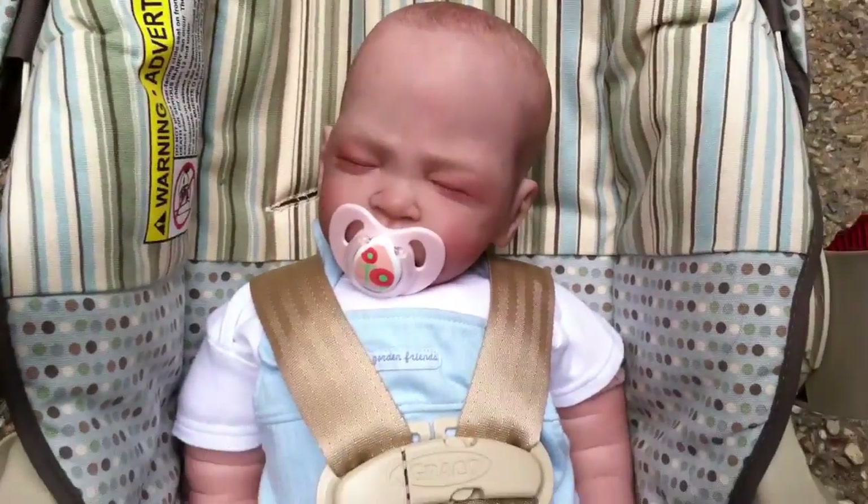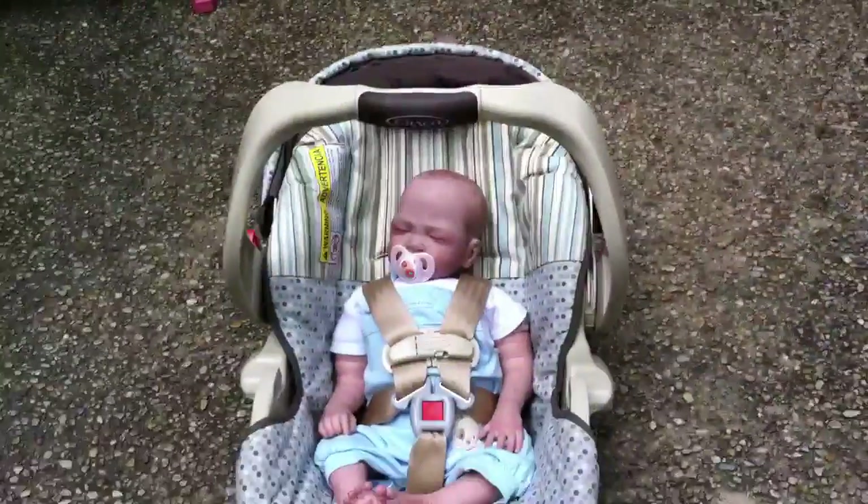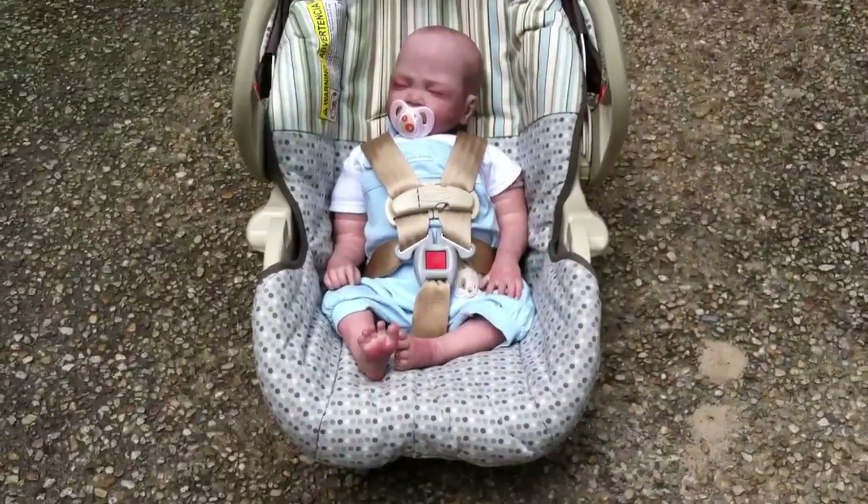Can't wait to put her in little girl clothes. Oh my god, I love her.